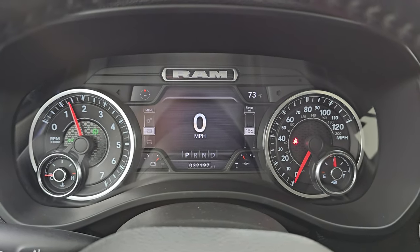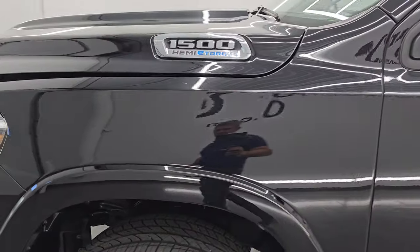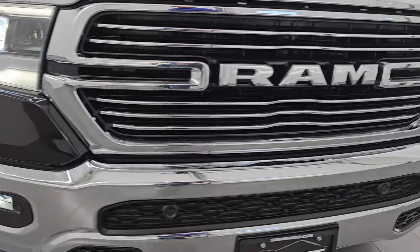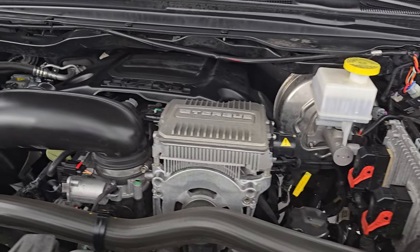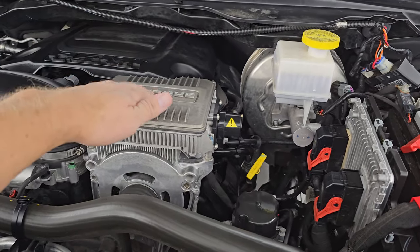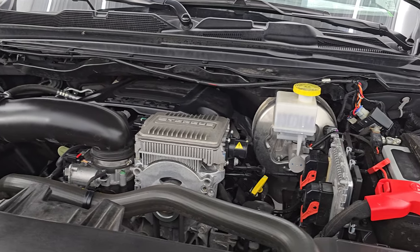Starts right up — no check engine lights or anything like that. Under the hood, we have the 5.7 liter V8 Hemi engine with the e-torque assist. The engine bay is very clean and runs very smooth. It's got the e-torque assist big silver box. Once again, this truck has been fully safetied and inspected by our service shop, has a fresh oil and filter change, and all the fluids have been checked and topped off. This truck is 100% ready to go.